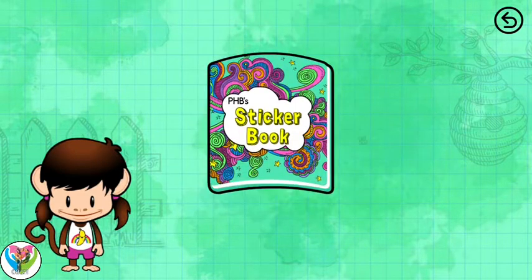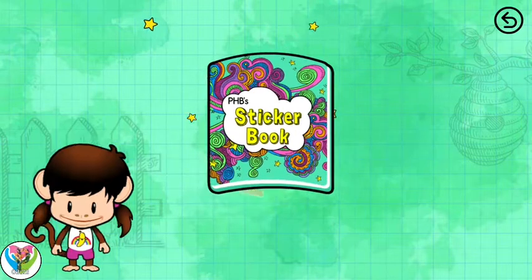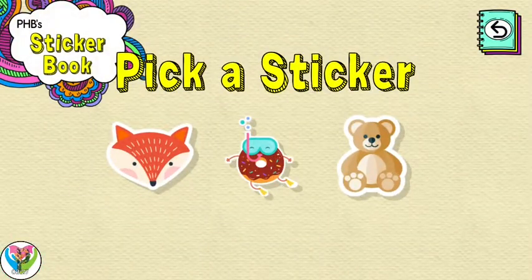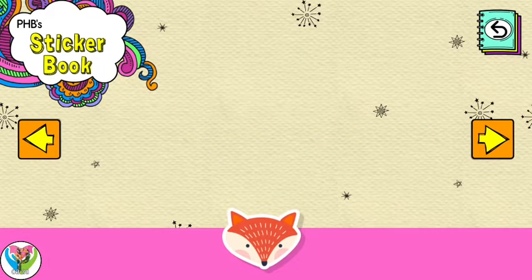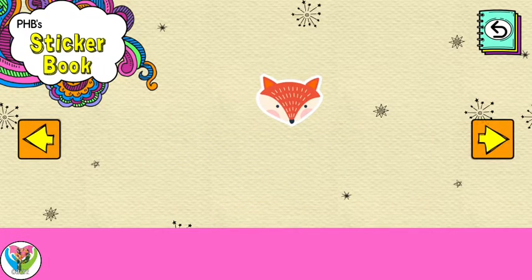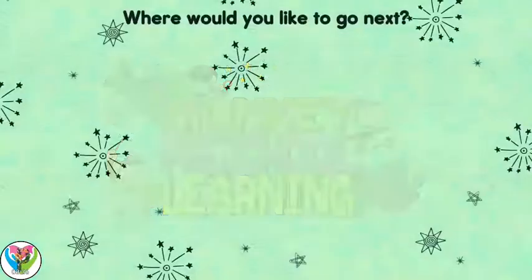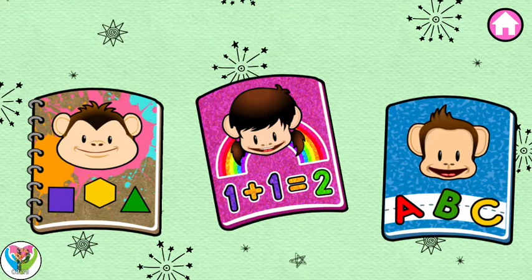Sticker book. Tap to open it. Pick a sticker. Drag the sticker to place it. Touch the button to get back to the game. You're doing great. What should we do next?